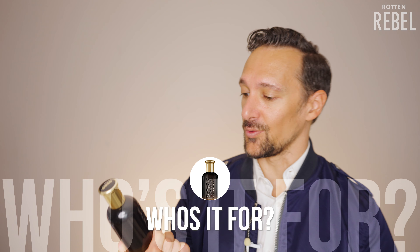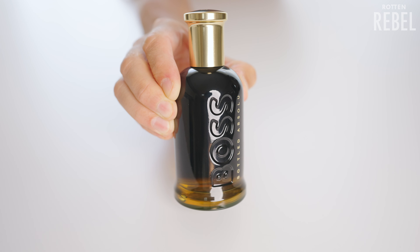So who is Boss Bottled Absolute for? Number one, you should enjoy woody fragrances. Number two, you should enjoy a bit of smokiness as well, because this has a bit of smokiness to it — even though I don't think this is the most smoky of smoky, it still has it. Number three, you should enjoy the scent of leather, even though at least to my nose the leather here is taking a back seat to its woodiness and smokiness. This still has quite smooth leather to it. If you enjoy those three things, then you will probably enjoy this.